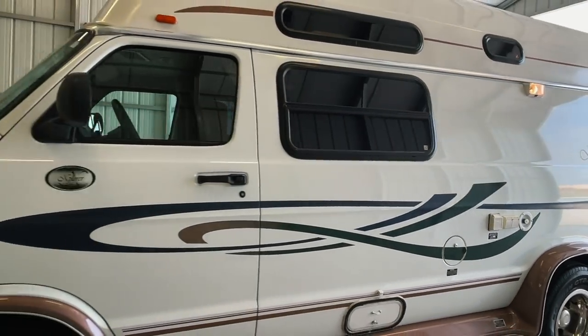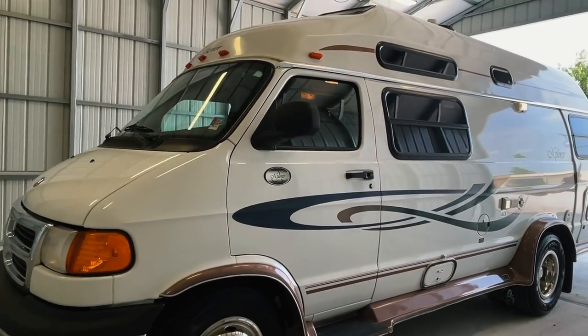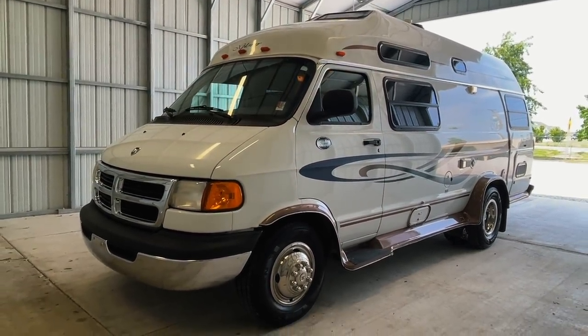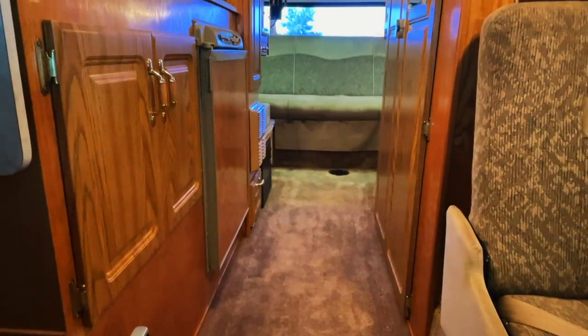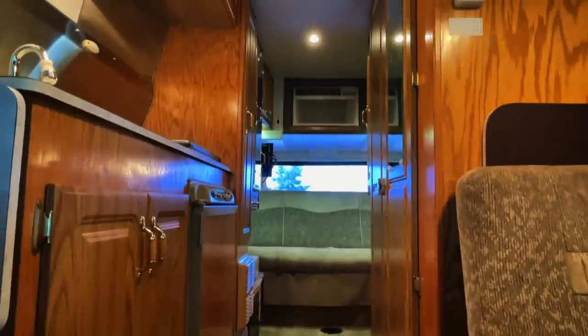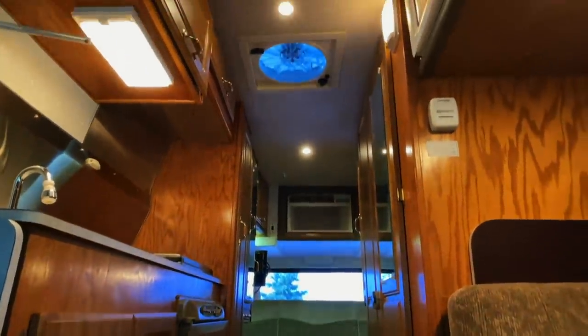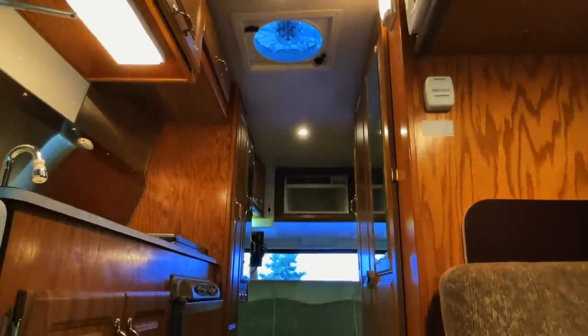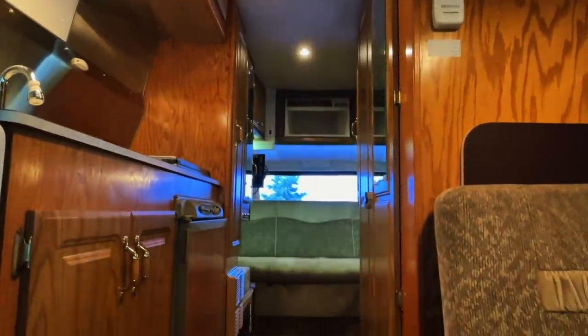For sale today we have a 2001 Explorer 230 XLW with 72,235 miles. Here we are inside of this 2001 Explorer 230 XLW. As usual, we're going to start in the front and work our way towards the rear. I'm going to do my best to give you a good idea of the overall floor plan as well as the overall condition of this unit.